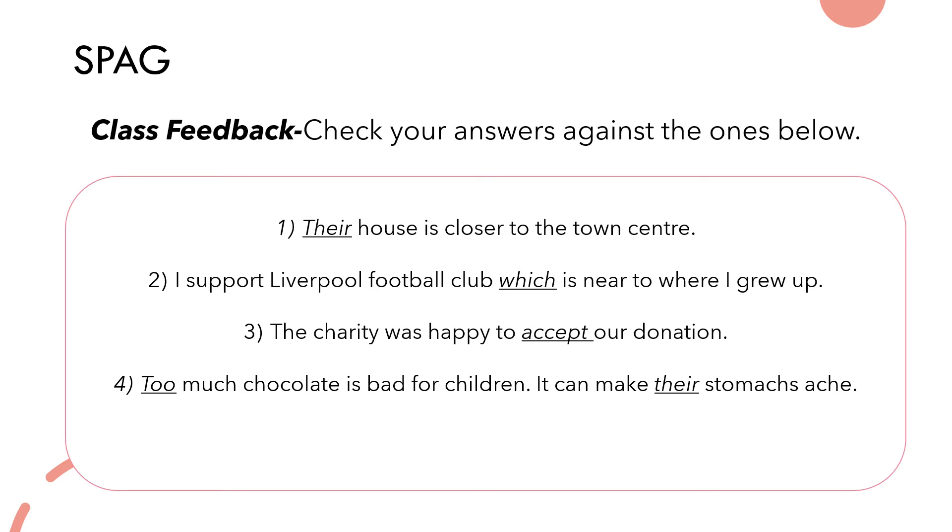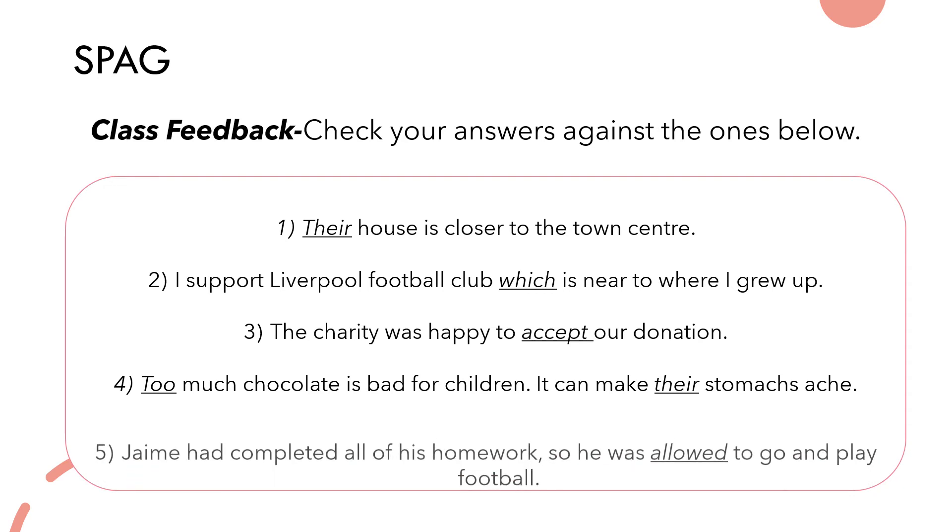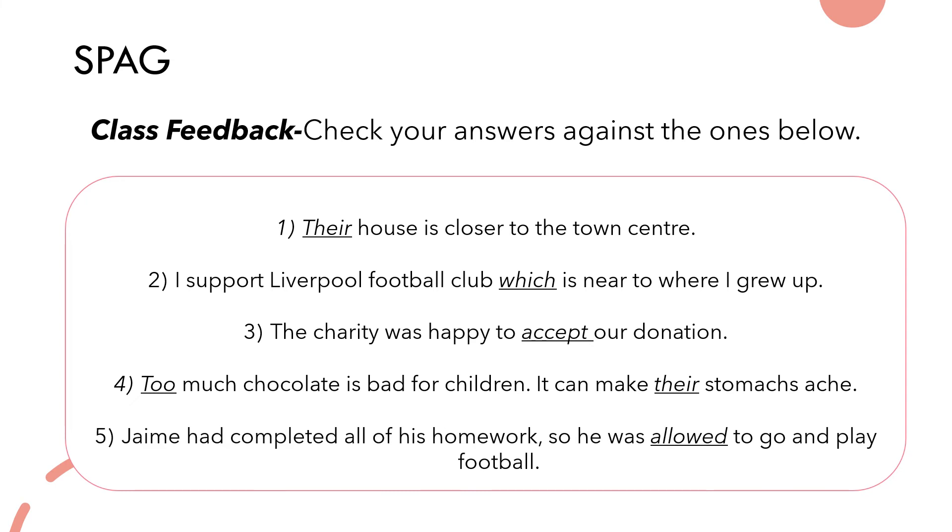Number four: 'too much chocolate is bad for children — it can make their stomachs ache.' The word 'too', meaning a large quantity, is spelt t-o-o. And 'their' is used because it's a possession — the children own their stomachs. Number five: 'Jamie completed all of his homework so he was allowed to go and play football.' 'Allowed' means he was given permission, whereas the incorrect version 'aloud' means to say or read something out loud — a very different meaning behind each word.